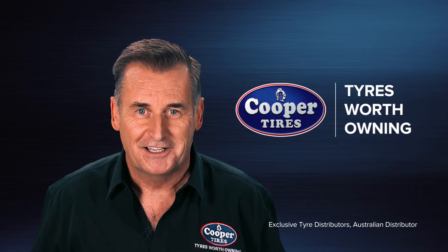Cooper's high tensile construction reduces weight and rolling resistance to improve fuel economy. And that's what makes Cooper tyres worth owning.